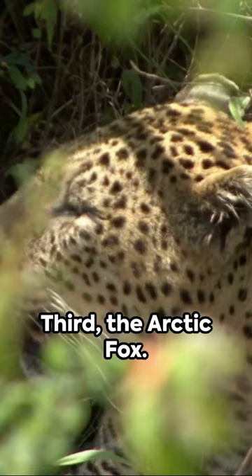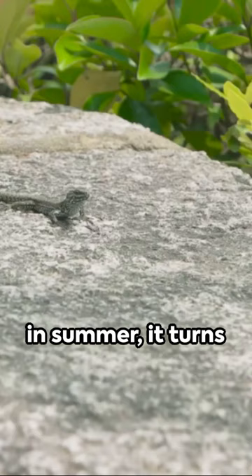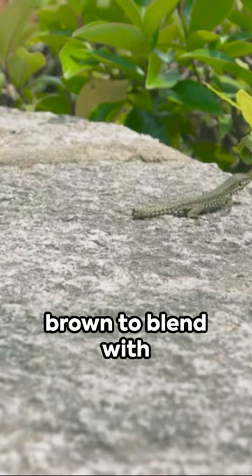Third, the arctic fox. Its white fur during winter makes it indistinguishable from the snow, while in summer it turns brown to blend with the tundra.